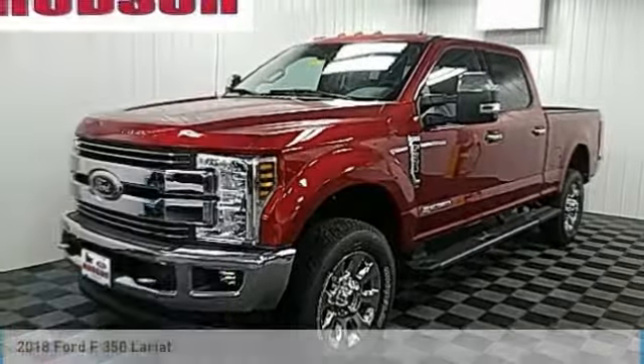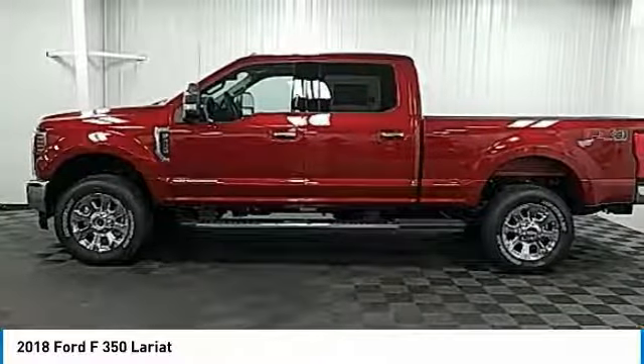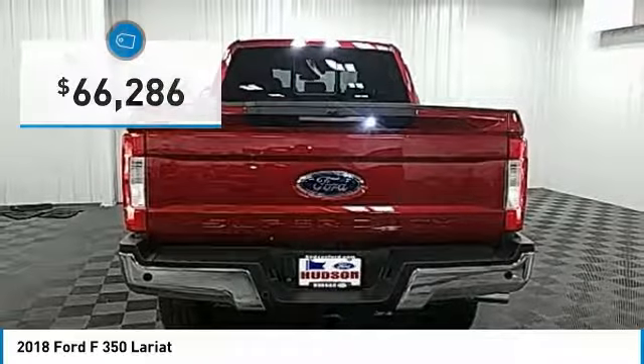Vehicle. Make a great choice today with this must-have ride. Learn more about this vehicle by contacting the dealership today and complete your driving dreams. Priced below $70,000.